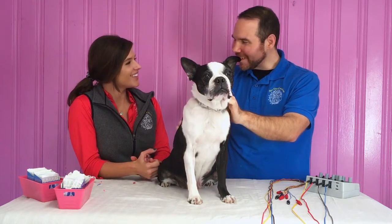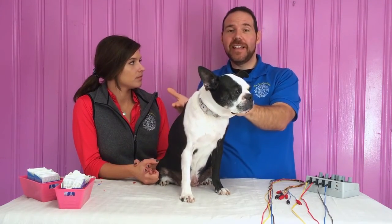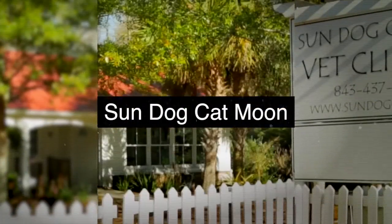Well, thank you so much, Dr. Horton, for helping Cutie Pie again. December is our little acupuncture month, so there'll be a lot of information on Facebook about it. Any questions you guys have, just let us know. We'll see you next time. Bye-bye.